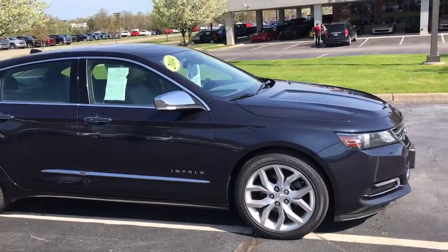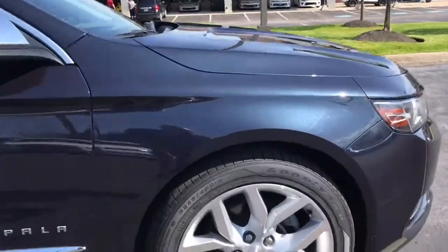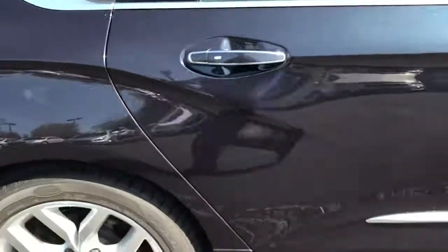Taking a look here, the Impala is in a really pretty blue ray metallic. You do have your 19-inch aluminum wheels all the way around, with brand new tread on the front set of tires, and they feel like they're brand new on the rear set as well.